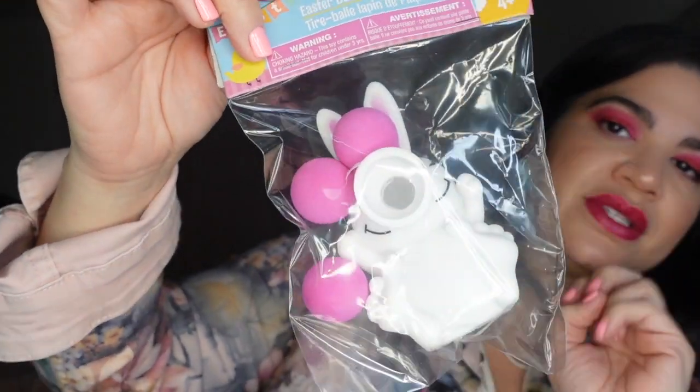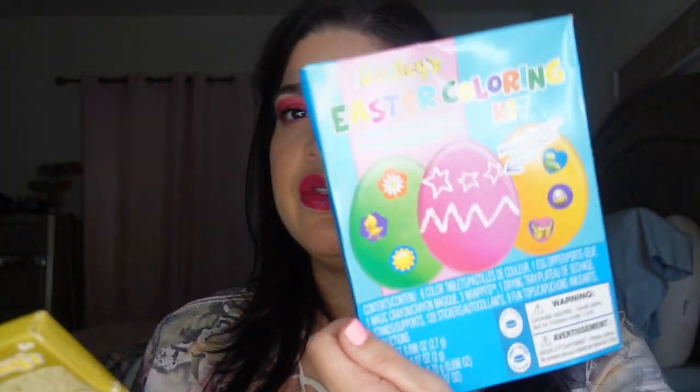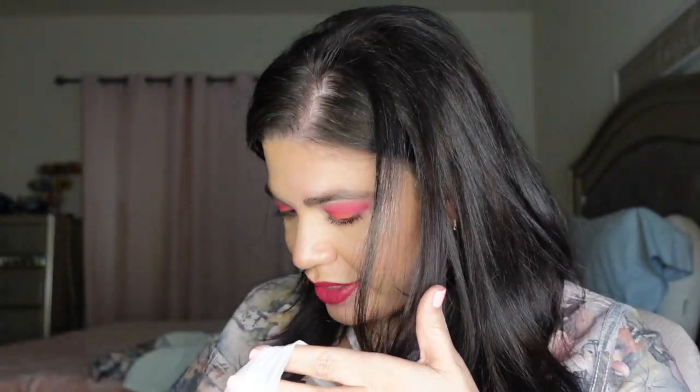I got them an Easter bunny ball shooter — you put the balls in and squeeze to shoot, I think they'll have fun with that. I also got a brain teaser for their Easter basket, kind of like a Rubik's Cube but different. Then I got some Peeps in the party cake flavor, a table cover, and some Easter egg coloring kits — including the golden treasure decorating kit. And here are some little napkins I picked up.